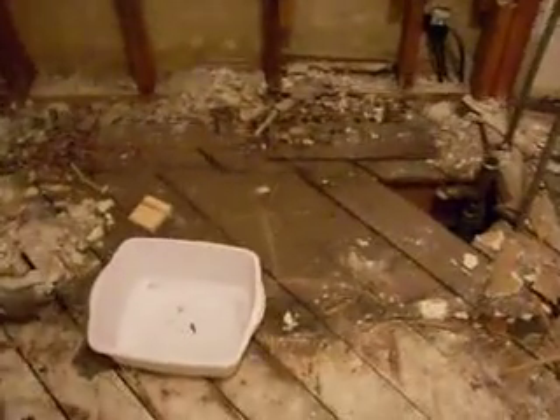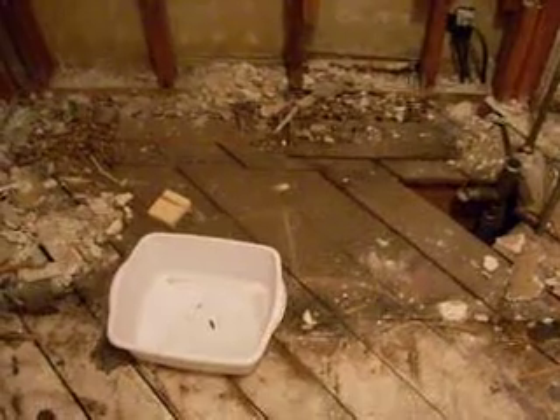That hole is where the bathtub plumbing was, and this gray patch of subflooring is where the bathtub was just two hours ago. It looks a little bit rotted, but it's not. It's just gray and dusty and kind of gross.